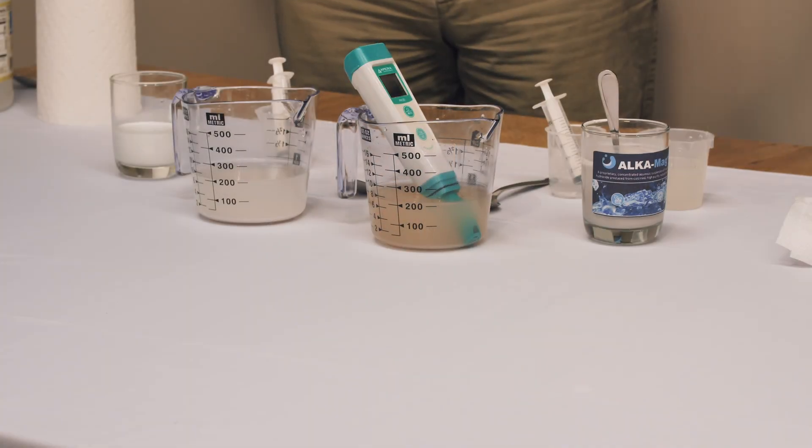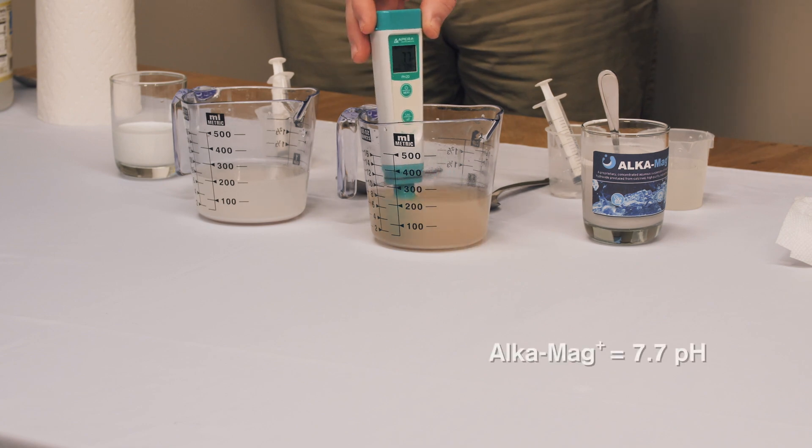This is where we're hoping to show the difference — how the AlkaMag Plus has the reactivity that continues to climb even in an alkaline environment. Now that we're above pH 7, there's more hydroxide than acid in the water, and yet the AlkaMag Plus continues to release. Here at forty minutes, AlkaMag Plus is at 7.7.